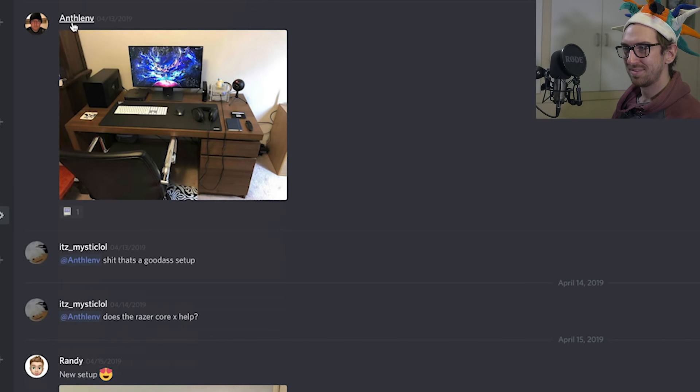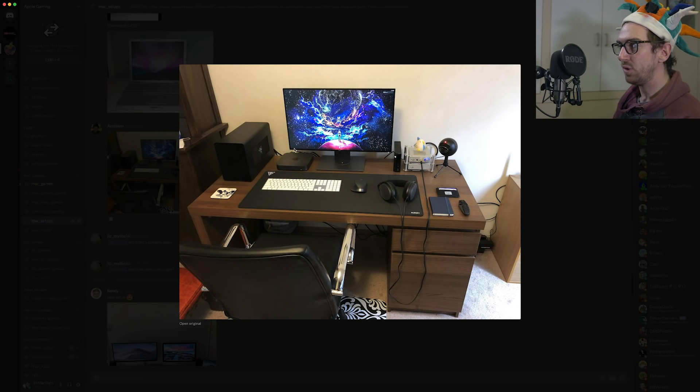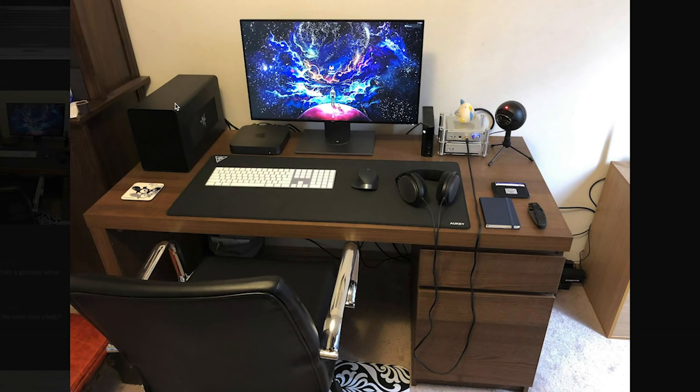The next person is Anth Lenver — I don't know how to pronounce that — but he's got a really cool setup. He's got a Razer Core X eGPU in the background, which is great, and a new Mac Mini as well. The Mac Mini is connected to the eGPU, which would make a pretty good gaming powerhouse.